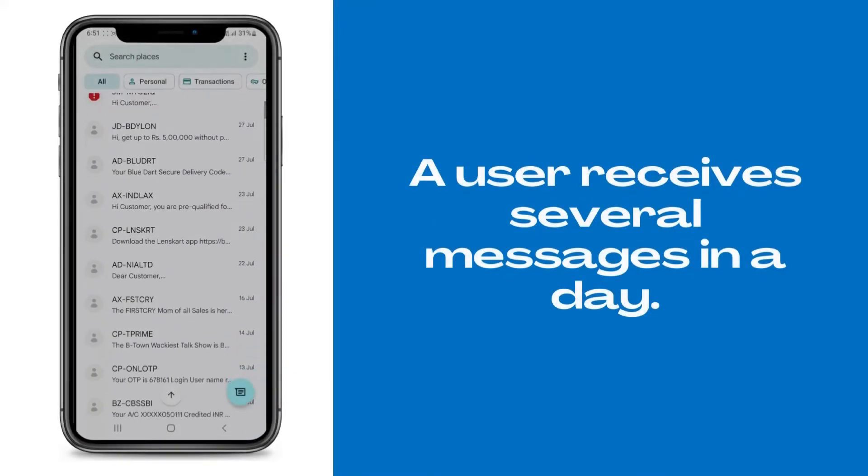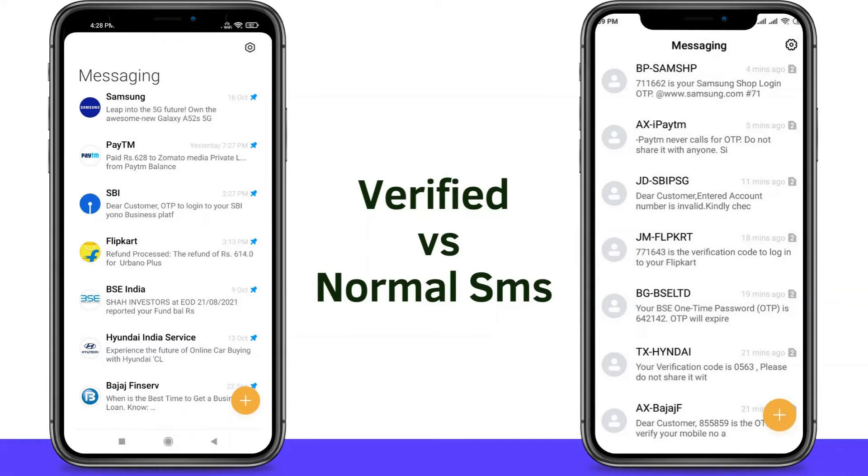We receive many messages in a single day. For a user, it is difficult to differentiate between a brand's genuine SMS and a fake SMS.